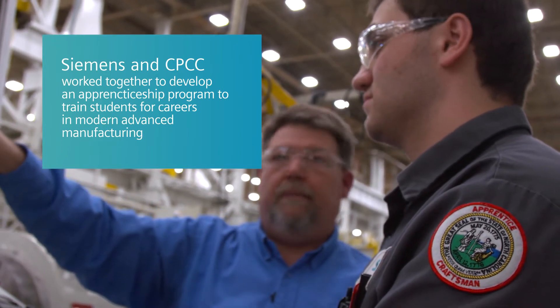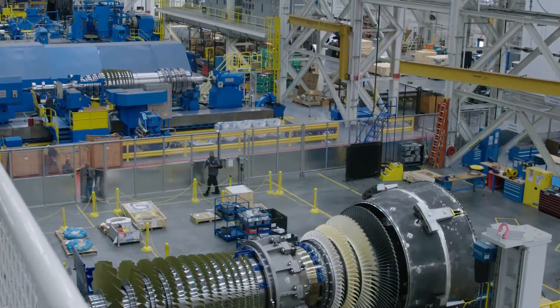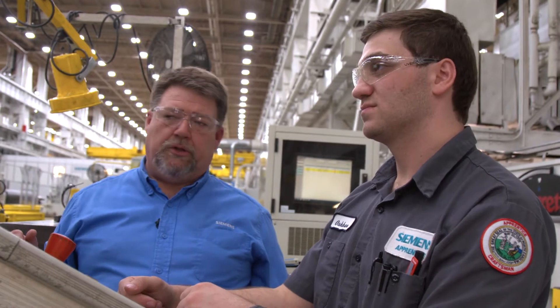Once you're an apprentice, you're here on campus one day a week and then four days a week in the industrial setting. That's one of the biggest advantages of the apprenticeship program, because you do get a chance to take those competencies that you learn in the classroom and put them to work.